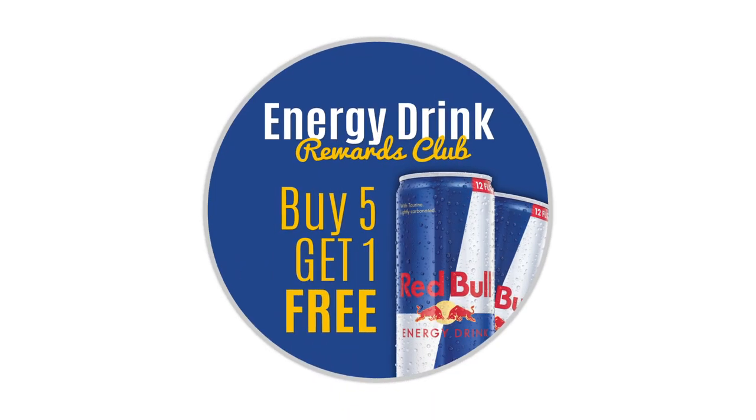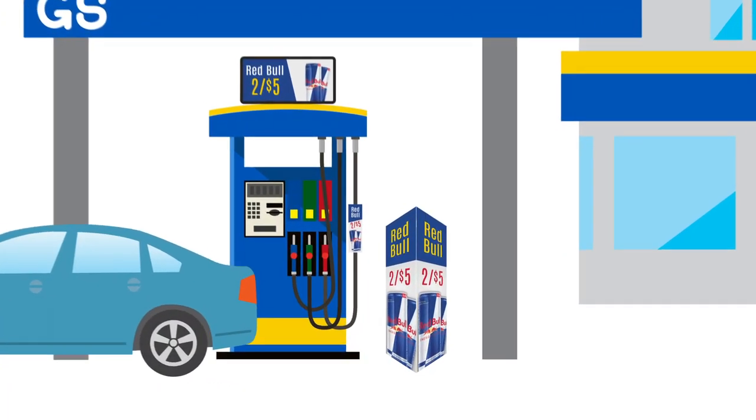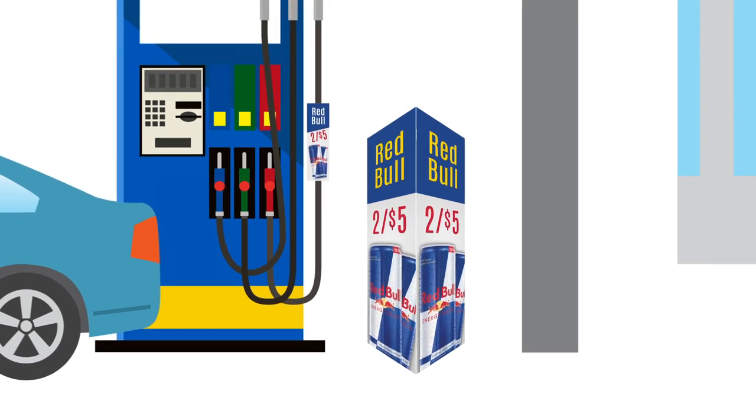Advertising loyalty programs or sale items is essential to your business growing. Use bollard signs to advertise these types of things and entice your customers to head into your store for more products and savings.